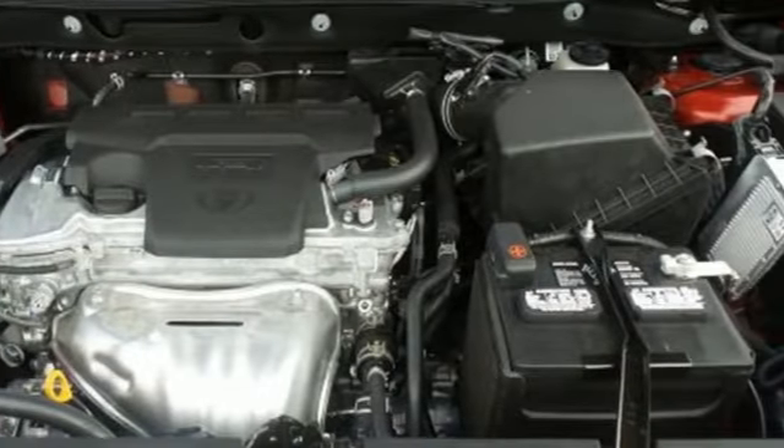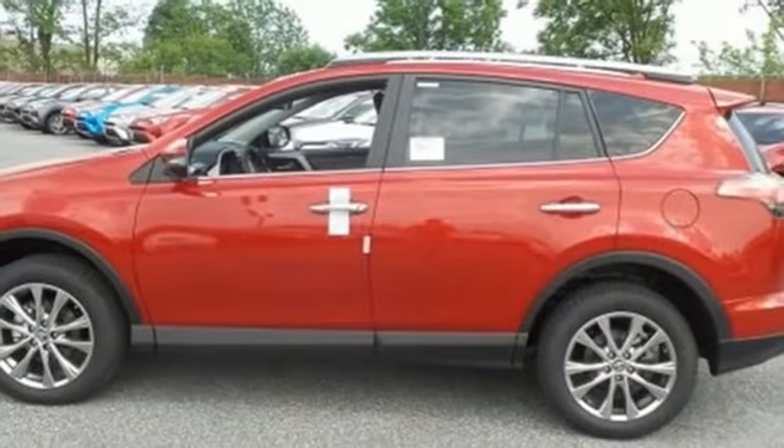Expand your horizons with this 2016 RAV4. Stop by for a test drive.